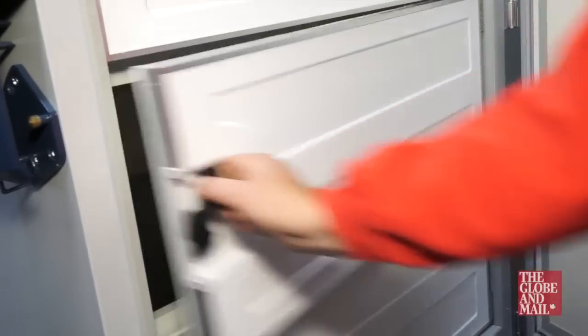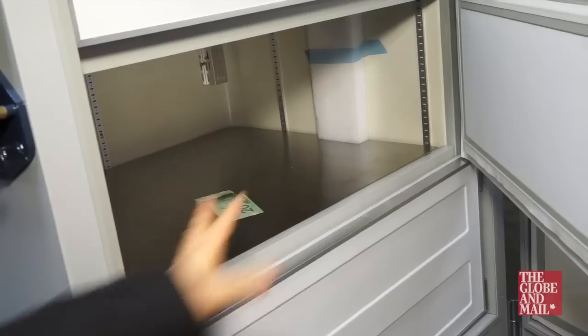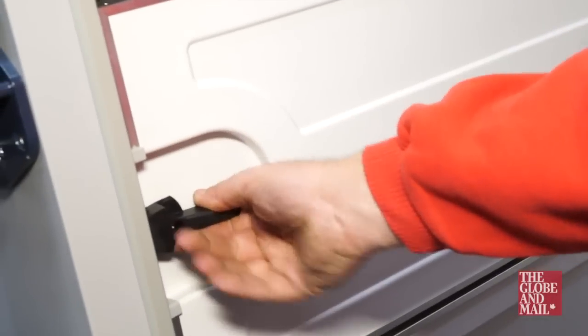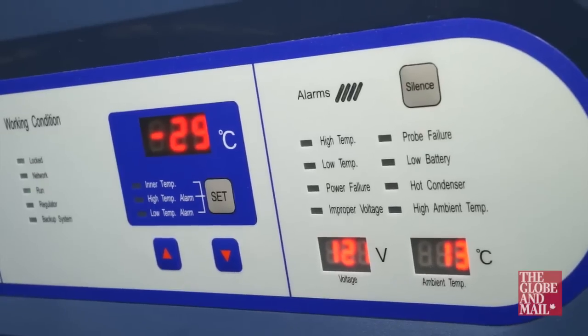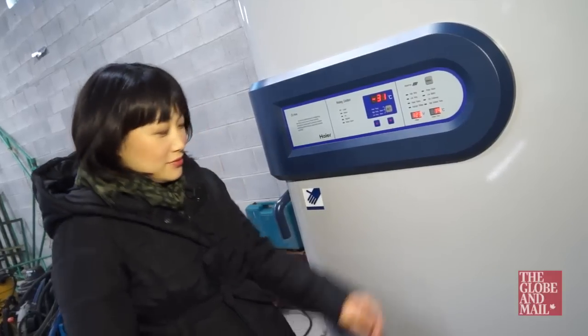I've brought a couple of 20s. Do you want to do the honors and put one in there? Can I just feel how cold it is? Feels like Saskatoon. Today we're freezing cold hard cash. How long would you and your wallet hang outside in frigid weather? We figured 15 minutes is plenty.